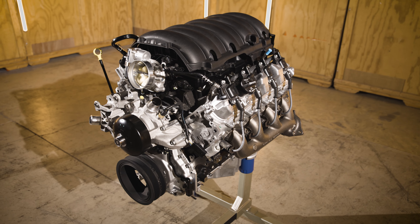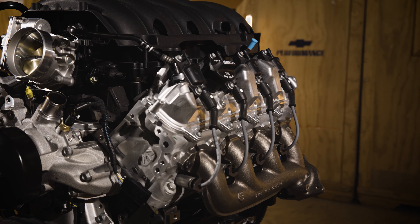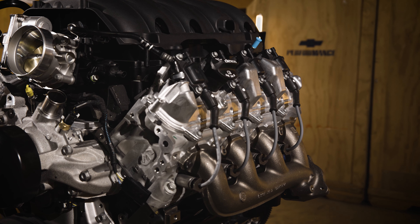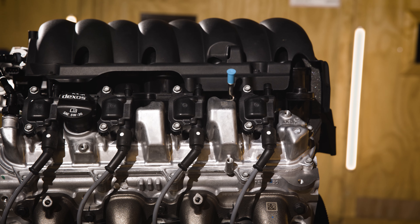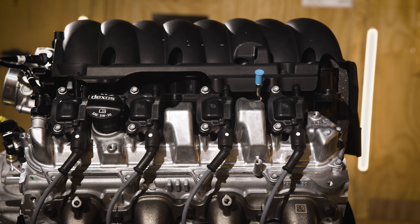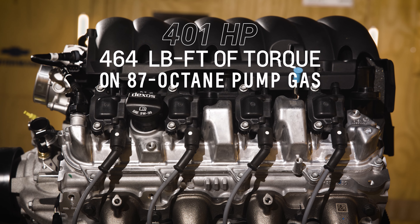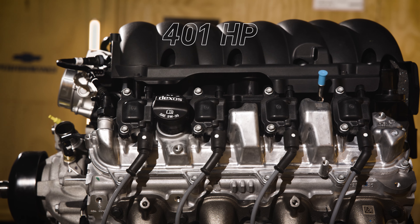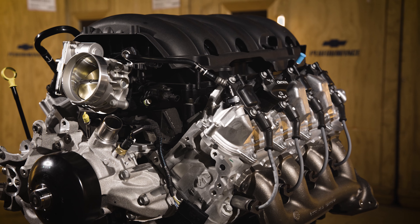The LAT produces more torque at the bottom end to mimic older engines, as opposed to the high-revving LT1 and LT4 options. The LAT does not include active fuel management. The LAT crate engine is rated at 401 horsepower and 464 pound-feet of torque, with the production camshaft boosting low-end torque, all on 87 octane fuel.